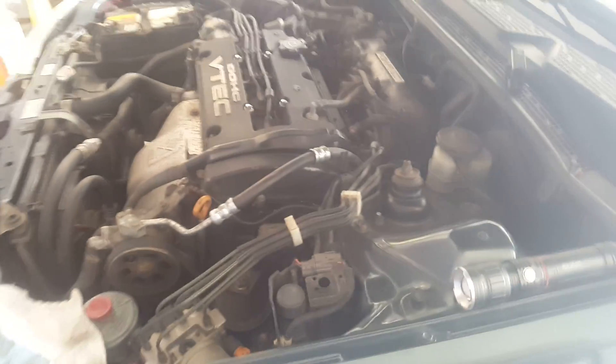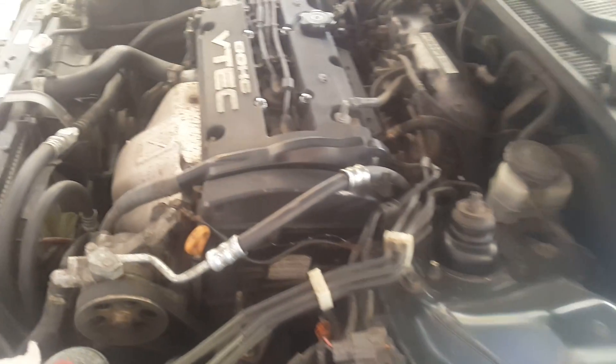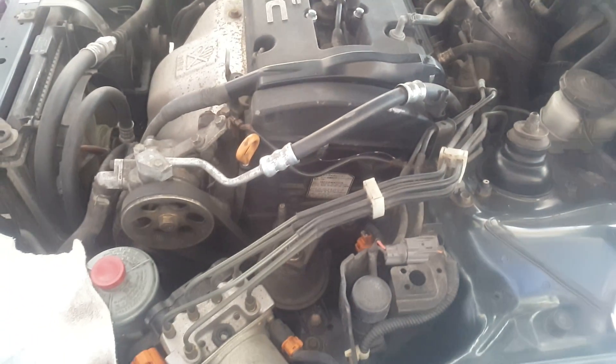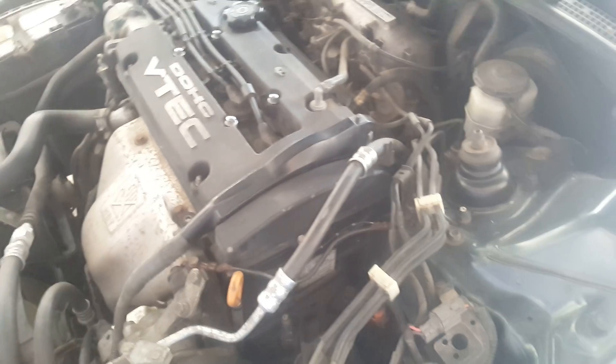Ok, 97 Prelude 2.2 VTEC. I did the timing belt replacement on this before, probably like a month or two ago. And finally came back with another code. It was like this before I got it.